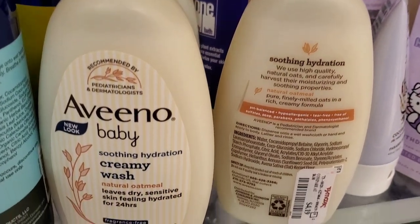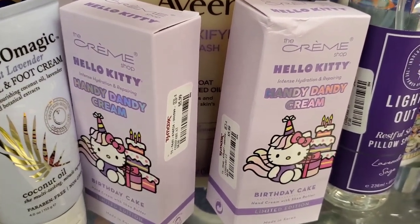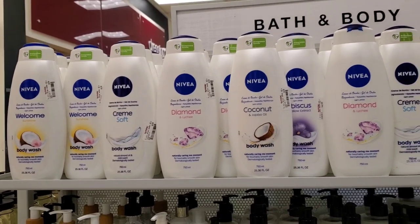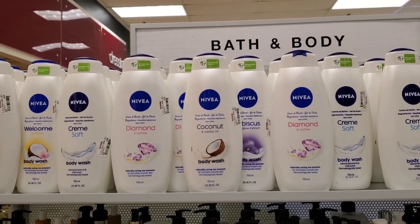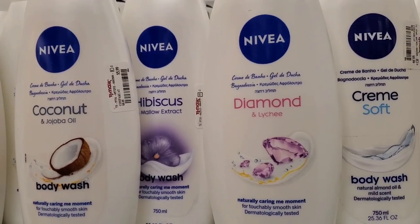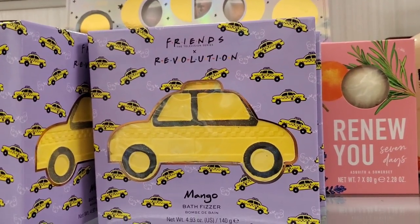They had Aveeno Baby Creamy Wash for $4.19 and cute Cram Shop x Hello Kitty hand creams for $5.99 each. They also had a lot of Nivea body washes — I think three different ones — for $5.99 each, in full big sizes.